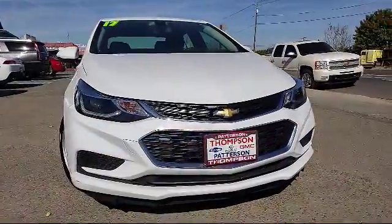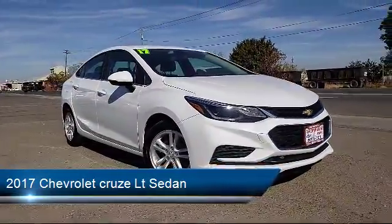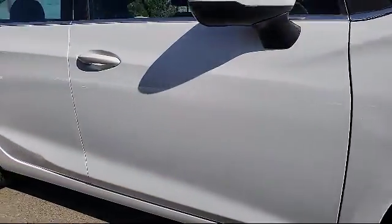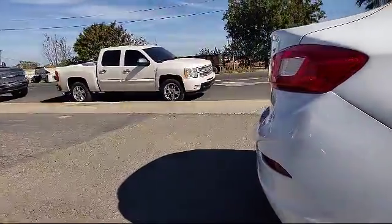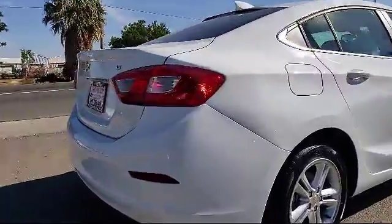It comes equipped with Navigation System, Bluetooth Smartphone Integration, Sirius XM Satellite Radio, Theft Deterrent System, Alloy Wheels, OnStar, Keyless Entry, a Backup Camera, Air Conditioning, Traction Control, and has less than 35,000 miles on the odometer.